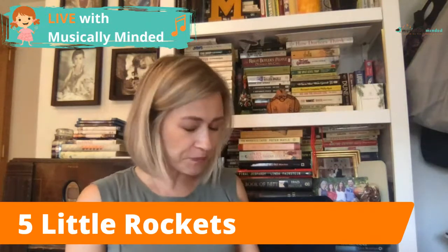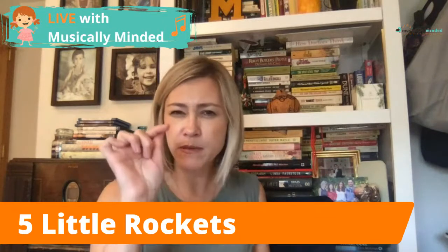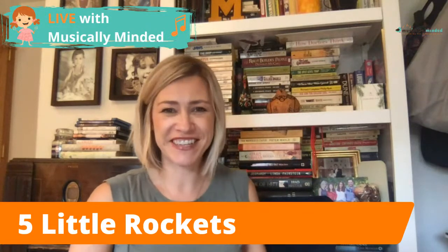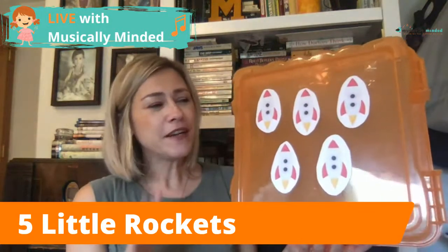Again, click that link in the comments and you'll be able to download the lyrics and the words to this activity, and then those rocket ships. And you can already see my rocket ships — here they are!